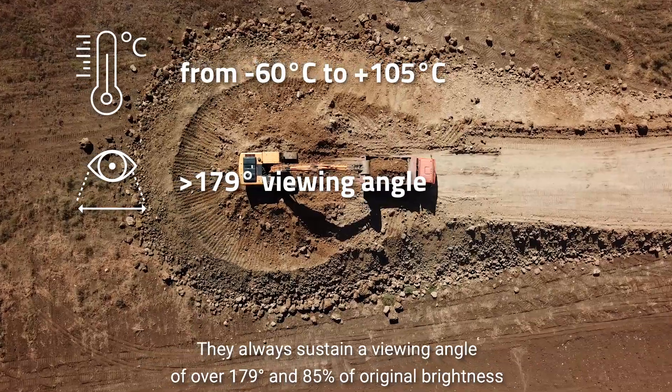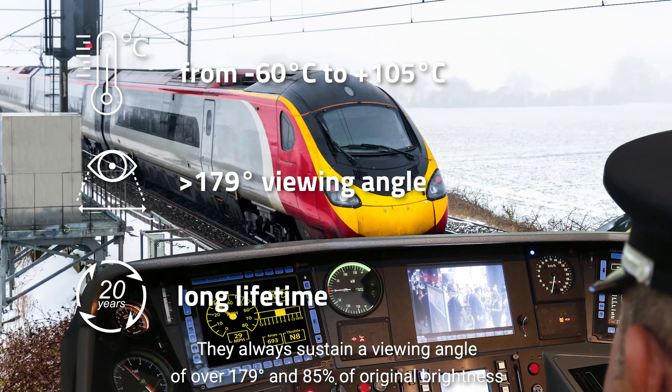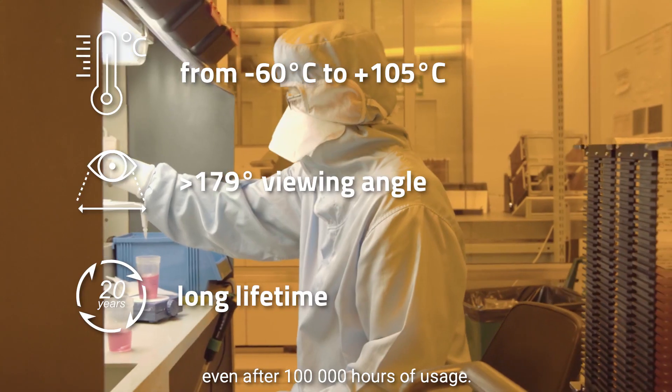and many more industries. They always sustain a viewing angle of over 179 degrees and 85% of original brightness even after 100,000 hours of usage.